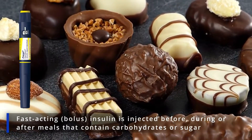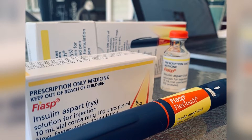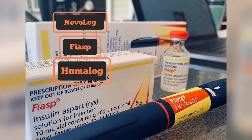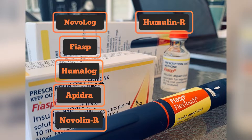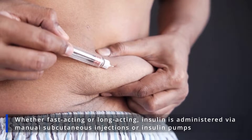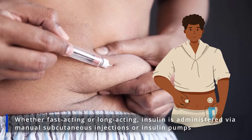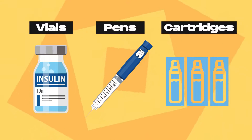Bolus insulin is injected before, during, or after meals that contain carbohydrates or sugars. Common brands are Novolog, Fiasp, Humalog, Apidra, as well as Novolin-R and Humulin-R. Whether fast-acting or long-acting, insulin is administered via manual subcutaneous injections or insulin pumps. It's delivered in different containers, including vials, auto-injectable pens or cartridges.